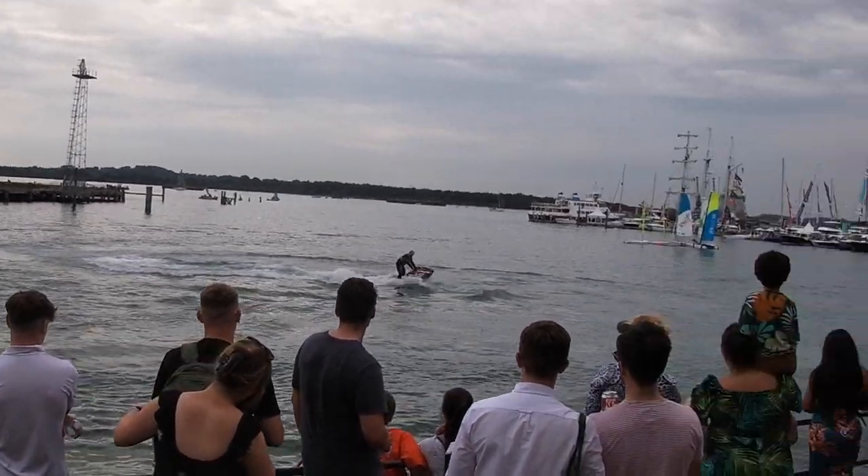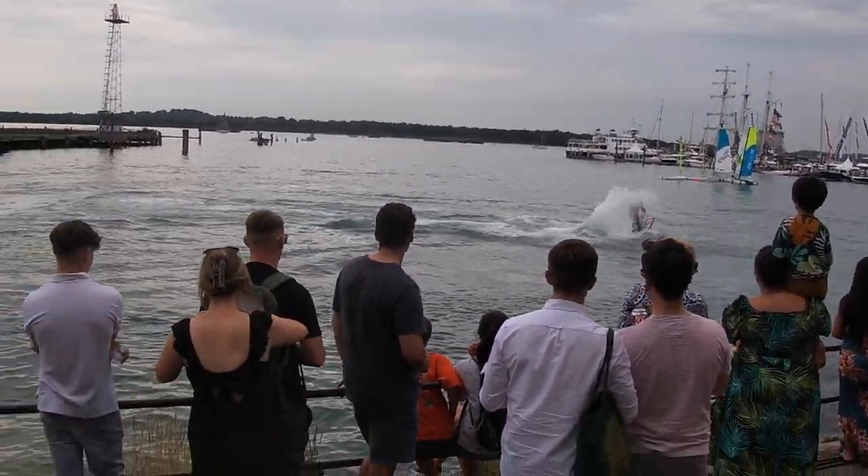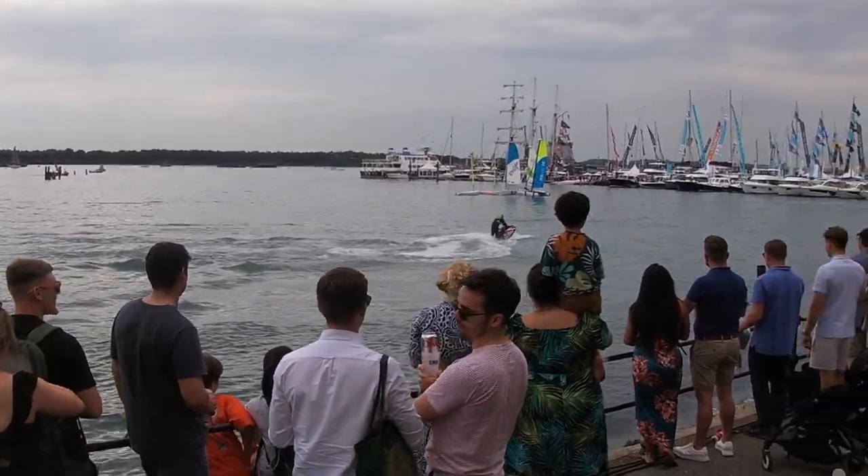Jack and Chris going back out on the water for you once again.